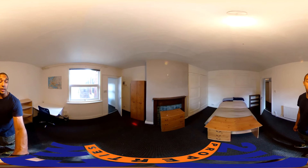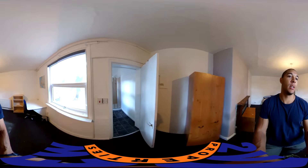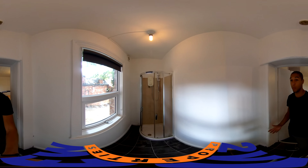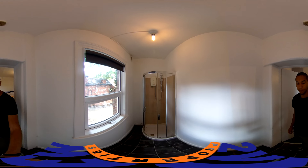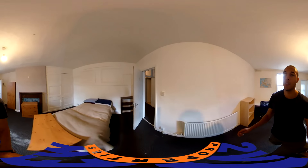We have another bedroom here — again, it's just really nice. And then we have an ensuite here. It's a bit of a weird layout with the bathrooms, but there's plenty of them so it's not a big deal. Again, plenty of space here.